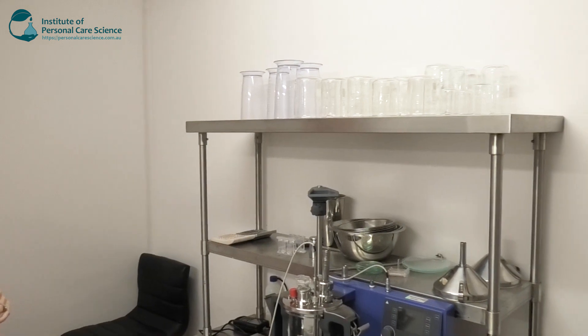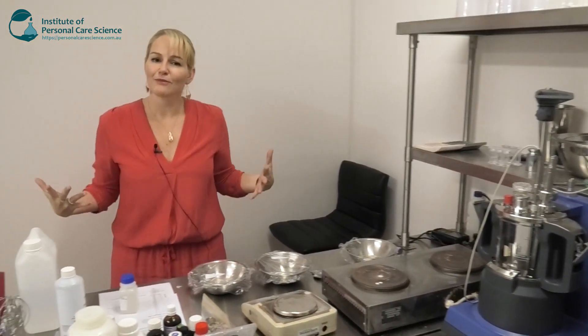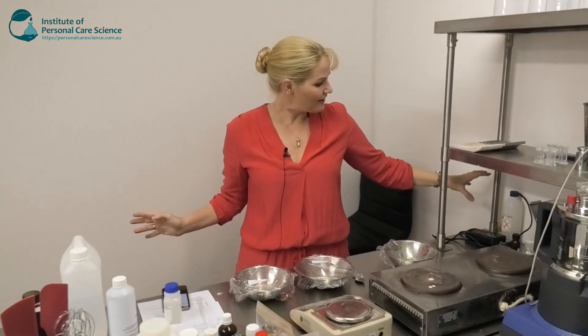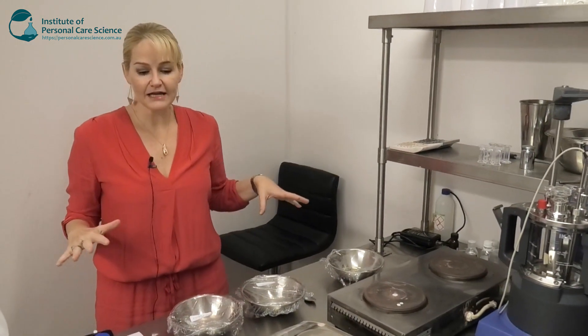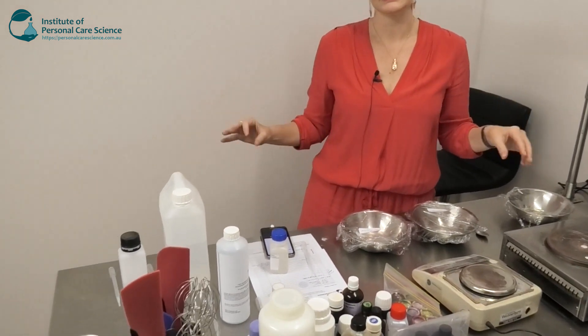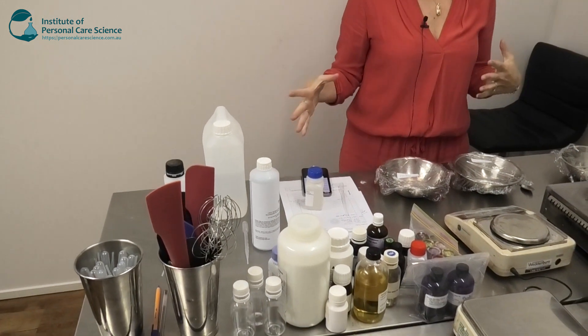We've got storage of our equipment here, and all of our tools are readily accessible on our benches so that we can just get making and formulating happily in our space. Over here we have the pH meter and our pH adjusting solutions, so we've got everything on hand within easy reach, laid out in a very easily accessible manner to keep our environment safe and productive.